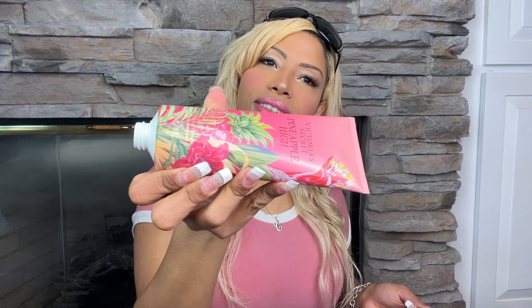Here's what we got, so let's try these out together. First up — Pineapple High. I got a Pineapple High body spray and it smelled so good. It smells like pineapple and strawberries and summer — it smells delicious. This is the Pineapple High lotion.